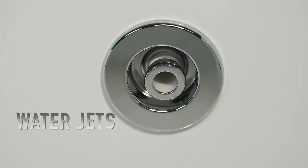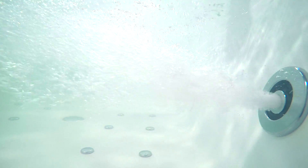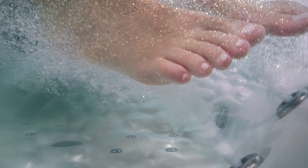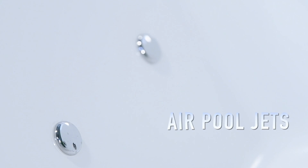The water jets provide the most essential service — they help form a powerful stream that reaches the body with the motion required to massage it. This powerful massage stimulates internal blood circulation. These jets are also designed to provide a gentle and delicate massage on the backbone.